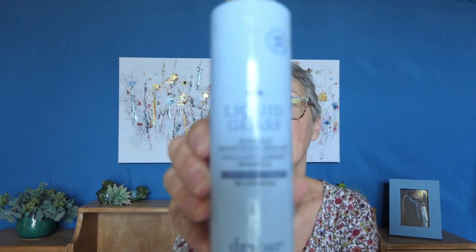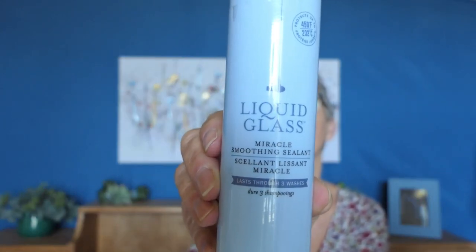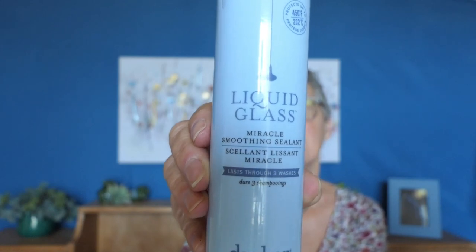When I rinse it all out and get out, I have this stuff called Drybar Liquid Glass Miracle Smoothing Sealant. I got this through Ipsy at one time so it was a free thing, and I'm going to have to look for it because this stuff is amazing. I spray that on while my sunscreen is setting for about 20 minutes, then I work on the hair.